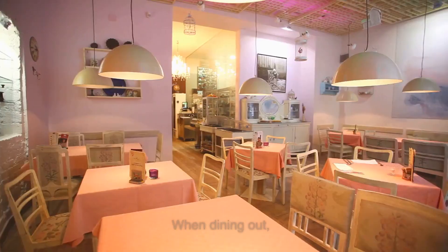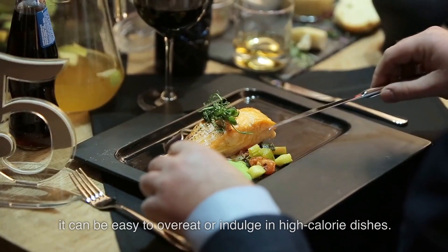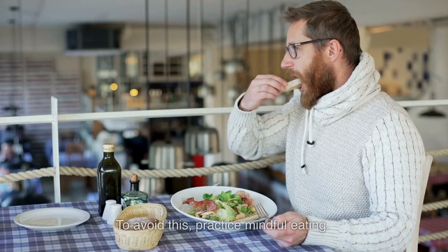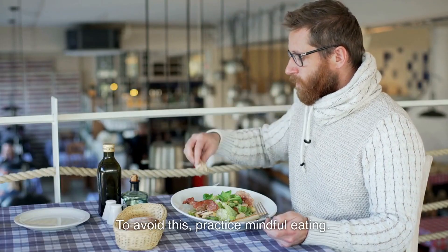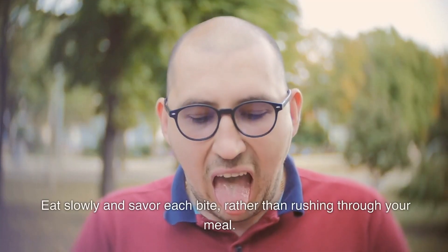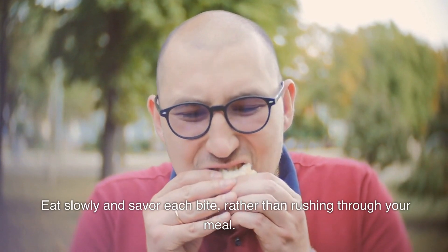Practice mindful eating. When dining out, it can be easy to overeat or indulge in high-calorie dishes. To avoid this, practice mindful eating. Pay attention to your hunger cues and stop eating when you are full. Eat slowly and savor each bite, rather than rushing through your meal.